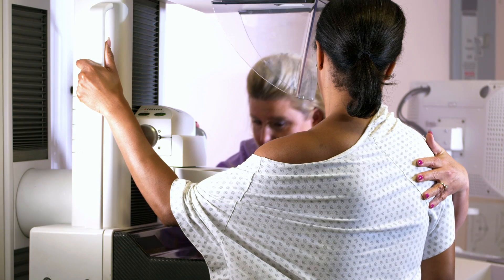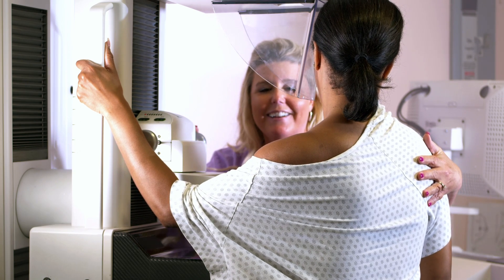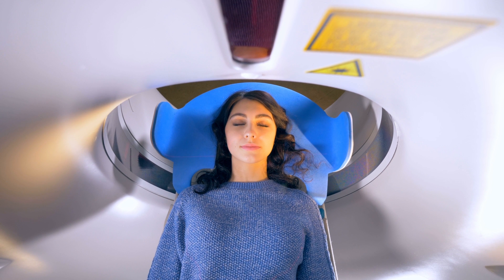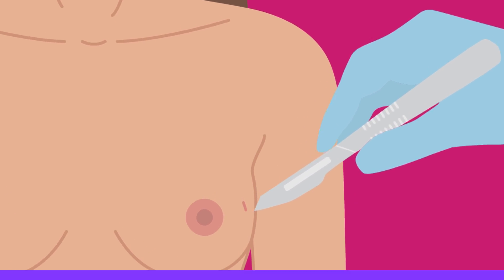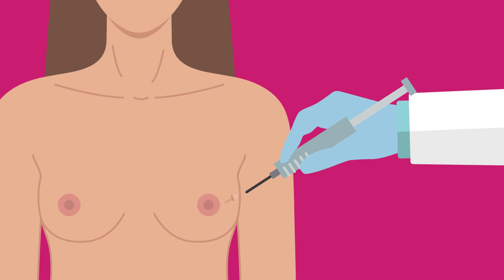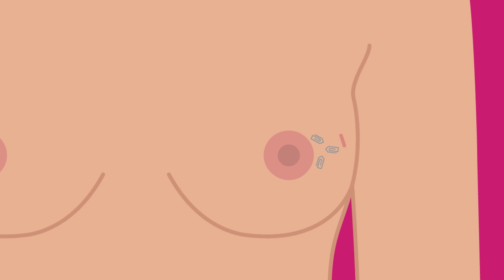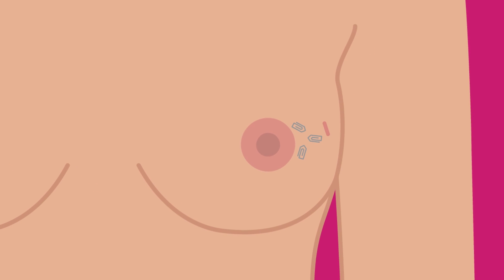Your healthcare provider will use some form of imaging, such as mammogram, ultrasound, or MRI, to accurately pinpoint the area in question. They will then make a small incision on your skin and remove a sample of your breast tissue with a needle or vacuum-powered device. Once the tissue is removed, your healthcare provider will place biopsy markers inside your breast.